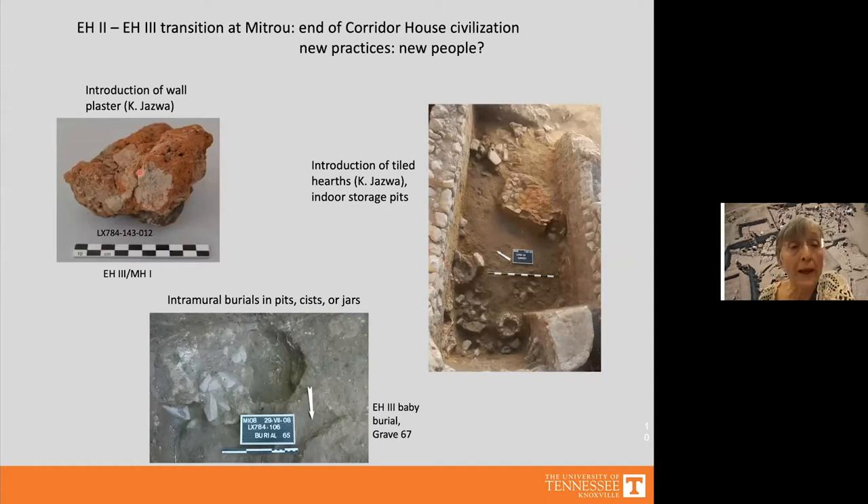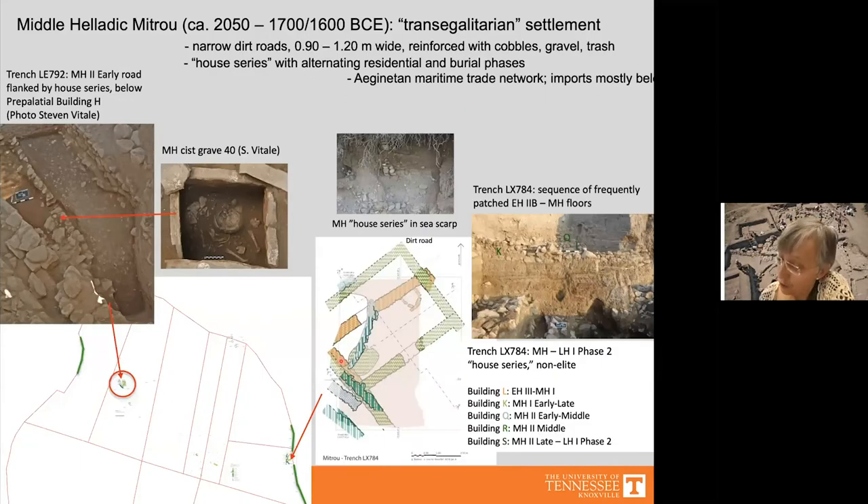Other changes in practices include the introduction of wall plaster in Early Helladic 3 and Middle Helladic, as well as the first appearance of tiled hearths, storage pits, and intramural burials — for example a baby burial from Early Helladic 3. However, since we have excavated so little of the Early Helladic 2b phase, we cannot be certain those features didn't exist earlier.